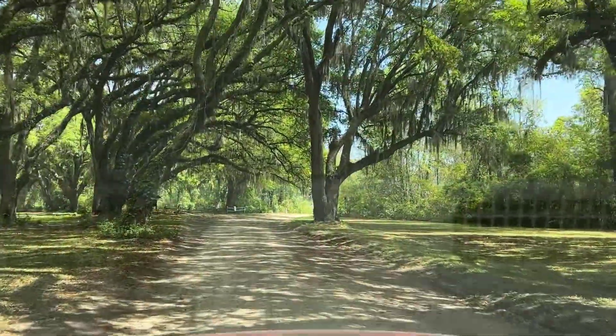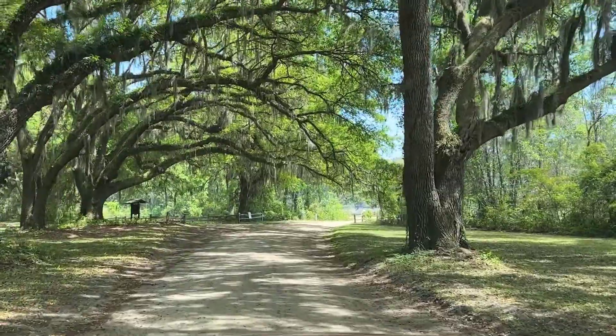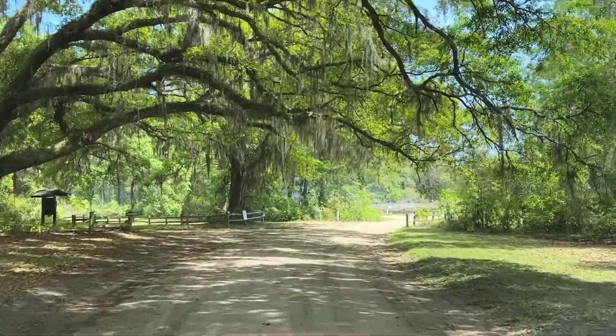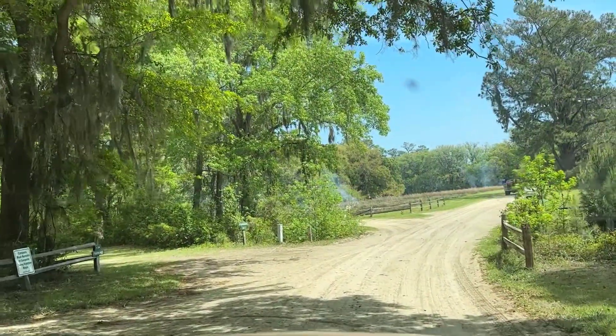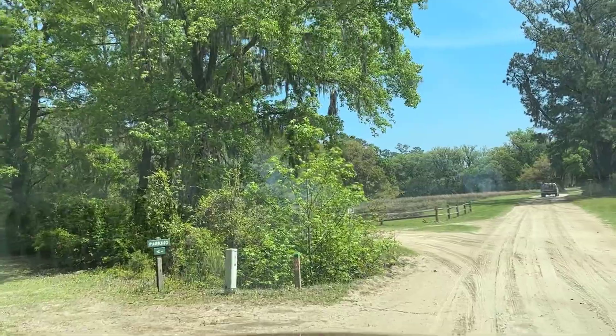I'm seeing some signage for the campground. Here's the campground and here's the campground entrance right here. We've arrived, so we're going to go over here and park and check out this campground.